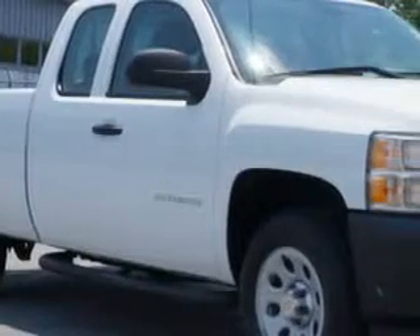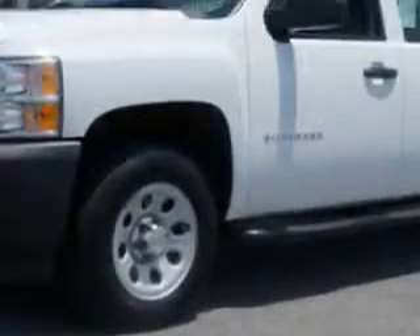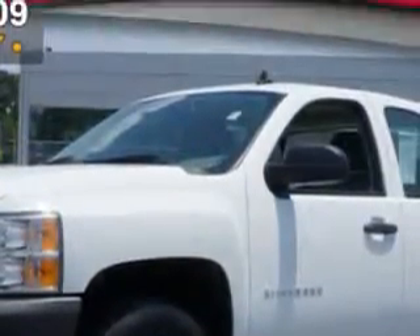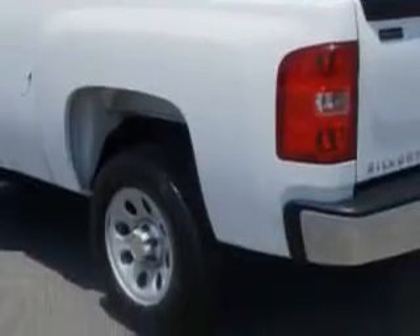Van York's High Point Nissan knows you want more in a car. You expect the best from your vehicle. Check out this Summit White 2013 Chevrolet Silverado 1500 extended cab pickup truck, equipped with an 8-cylinder engine and an automatic transmission.